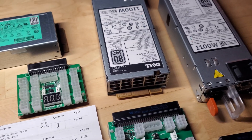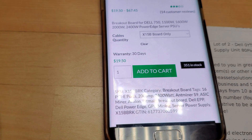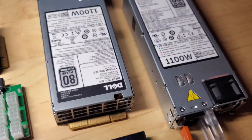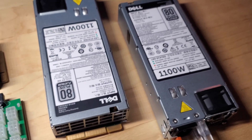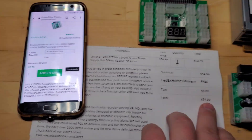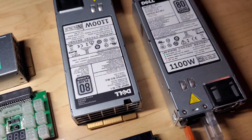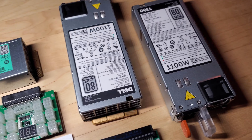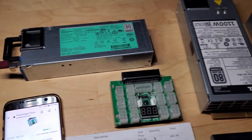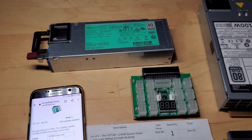The correct breakout boards from Parallel Miner are $19.50 each. So doing the math: 55 bucks for the two Dell PSUs plus two breakout boards at about 20 bucks each — that's roughly 95 bucks total for two breakout boards and two server power supplies. To me, that's a good deal. As for the flex HP unit with the wrong board, I'll just keep it since the correct breakout board is already on the way.